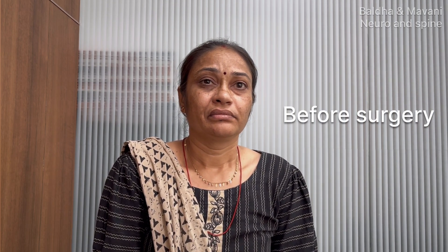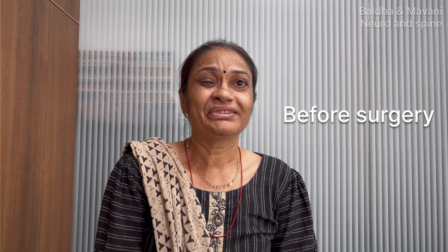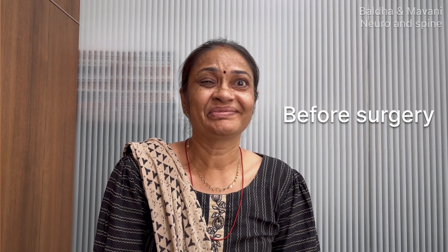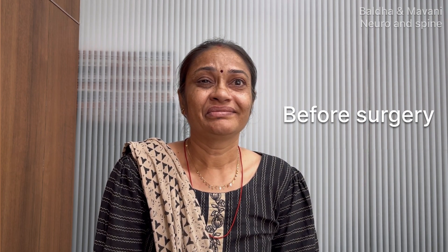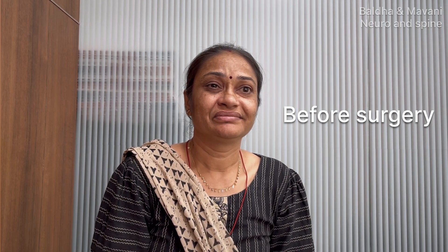Here I am presenting a case of hemifacial spasm cured with microvascular decompression surgery. This is a 45-year-old lady suffering from right hemifacial spasms, as you can see, since the last seven years.